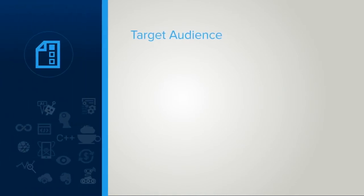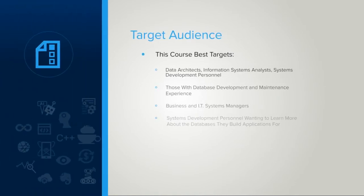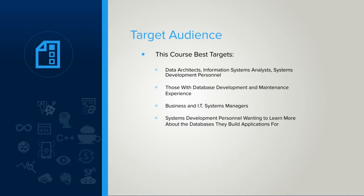Should you take this course? Well, you decide. But I will say that this course targets those individuals already involved within the systems development arms of corporations. Those with some systems development, database design, and operations and/or maintenance experience in larger corporate development environments will get the most benefit from these lectures.